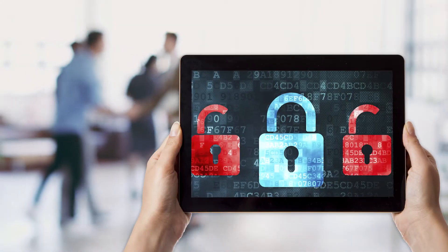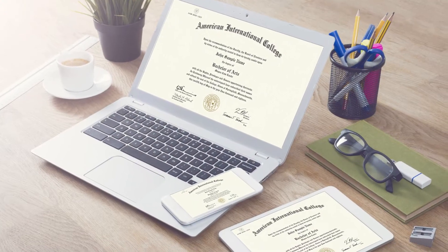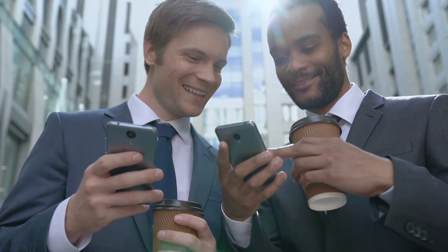A CE Diploma is a secure PDF file that you can take anywhere and upload to multiple devices. You may share it as many times as you wish with whomever you choose.